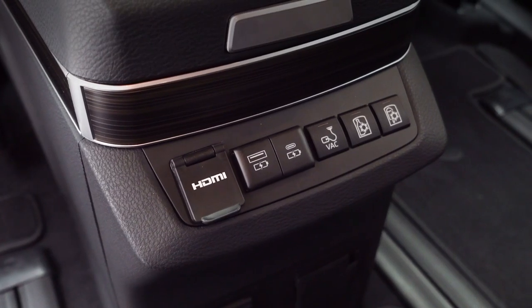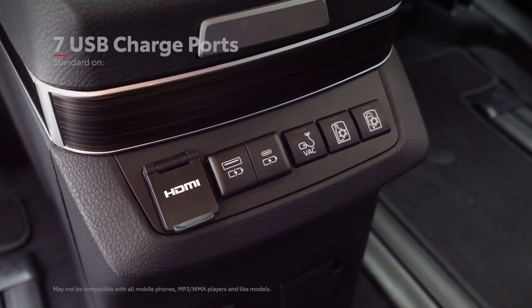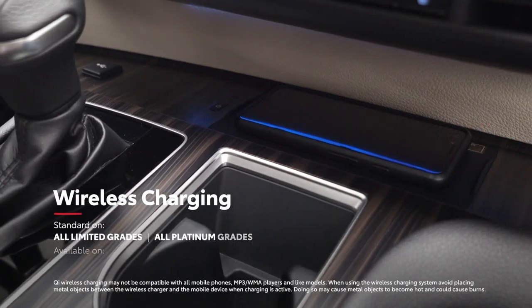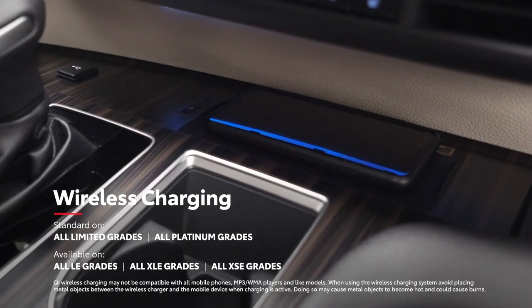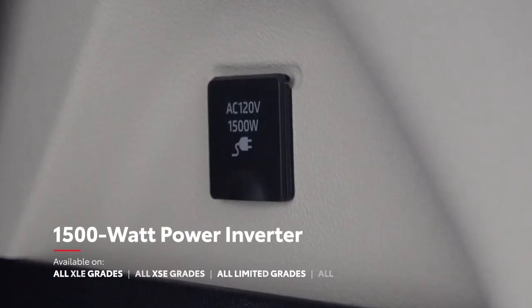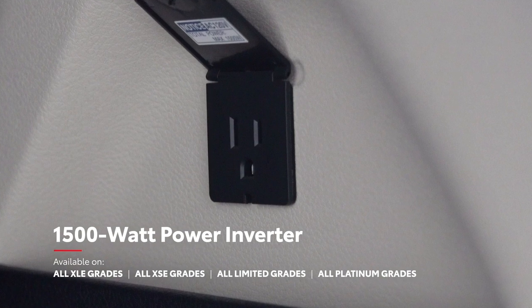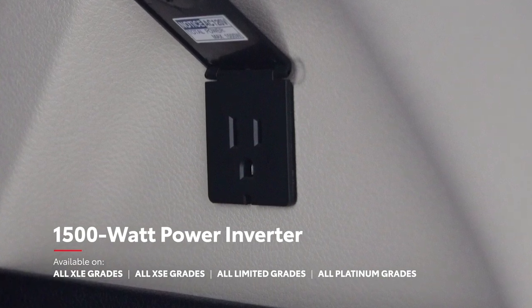And there's plenty of power for everyone's devices as well, with seven standard USB ports across Sienna's three rows, an available Qi-compatible wireless charging tray, and even an available 1,500-watt power inverter in the rear cargo area that can come in seriously handy when out on the open road or camping.